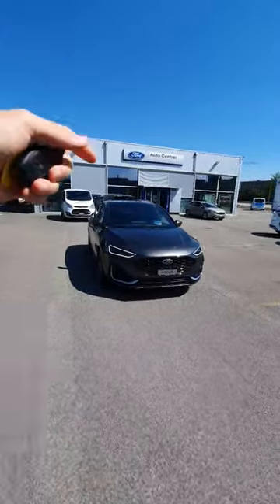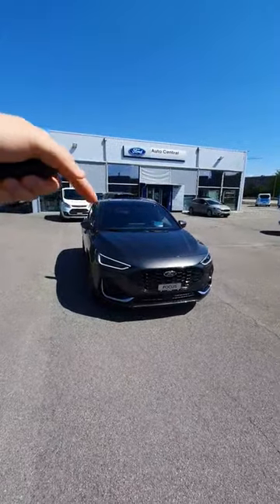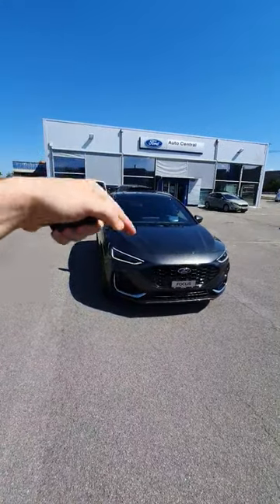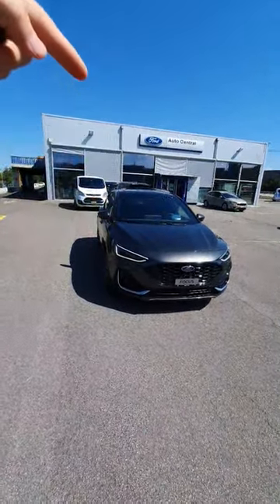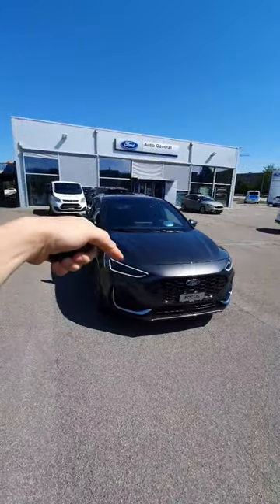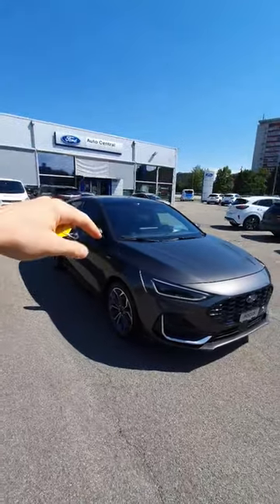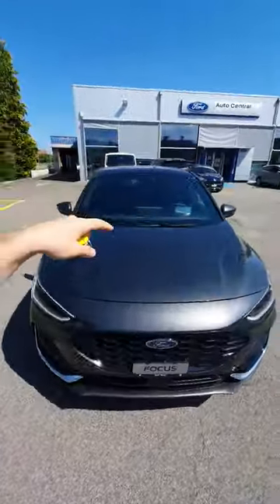Today I'm here with the new Ford Focus ST Line Vignale, this is the full options — it has all the options that you can get on the car. So if you're curious to see the full matrix LED lights, panoramic glass roof, everything about the car, stay tuned for the next days on the channel.